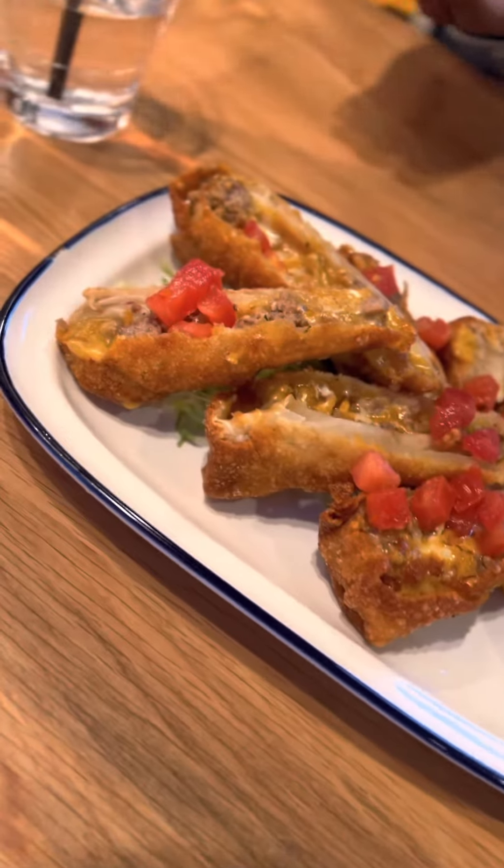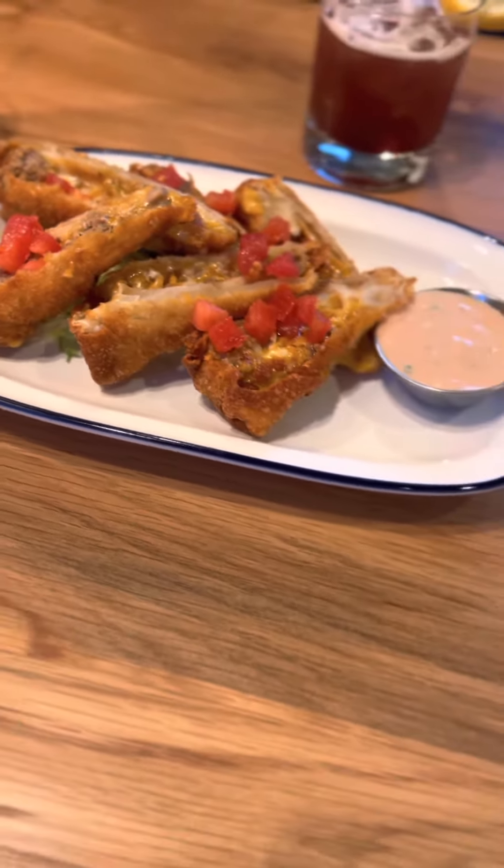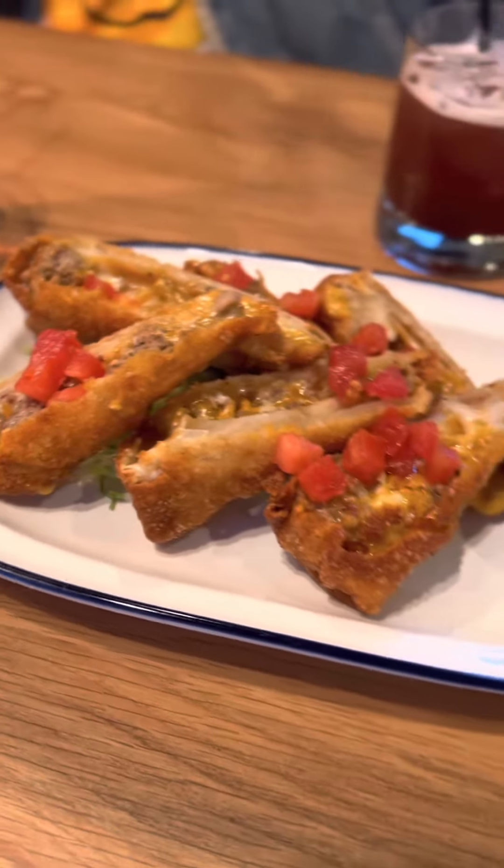We even tried their cheeseburger egg rolls. When I tell y'all these were the start of the night — if y'all don't do nothing else, make sure y'all go get them a try.